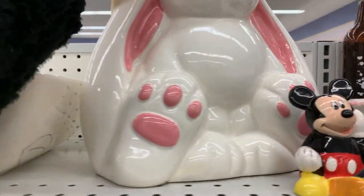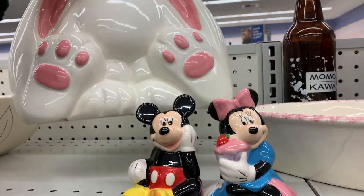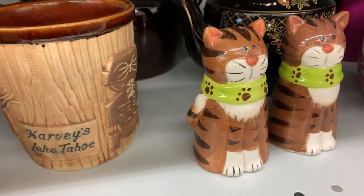Let's check the tag. This is the bunny cookie jar that I came back to look at. Oh, it has a little chip there. It's purple tag. Well, maybe I'll just get these — look at the kitty cats. We need these. Those are cool.